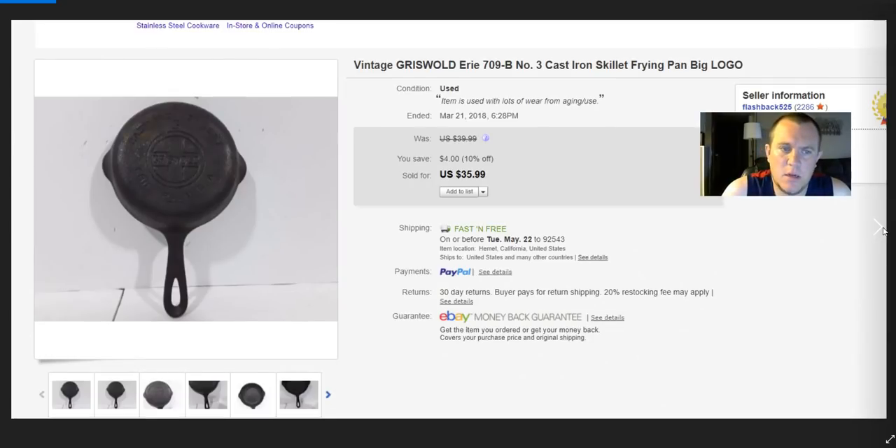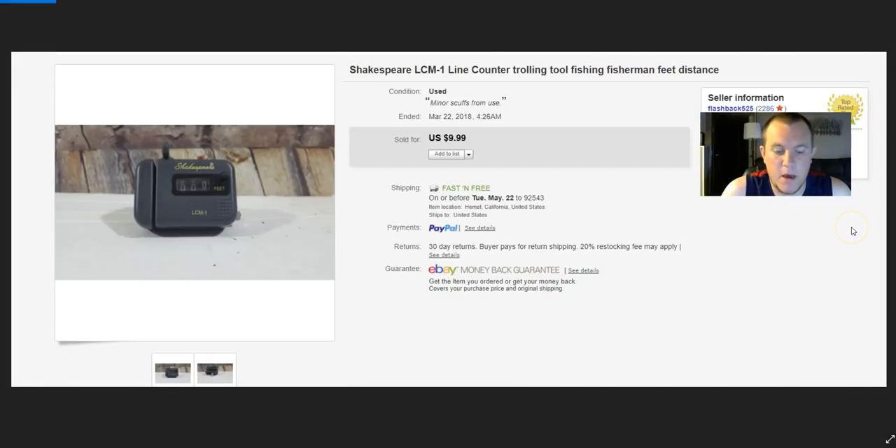Cast iron Griswold pan — sold one for full price $36. The other one I got a return on — the buyer said he didn't know it had wear, but the listing clearly said 'used with lots of wear from aging and use' and the description had even more detail. Plus you could see it in the pictures. That was annoying. Shakespeare line counter — counts how much fishing line you have out. Paid a dollar, sold for $10.